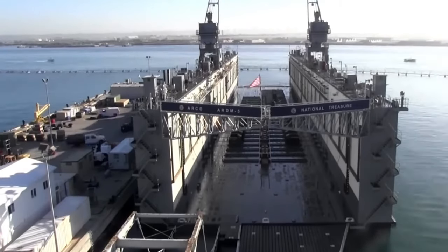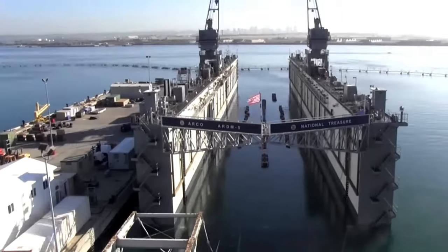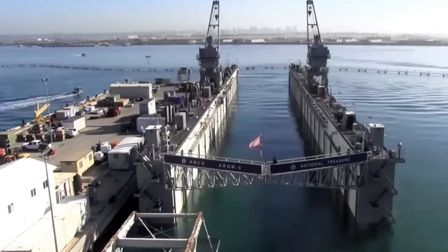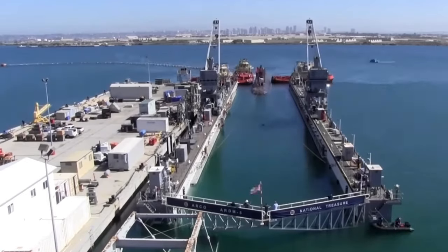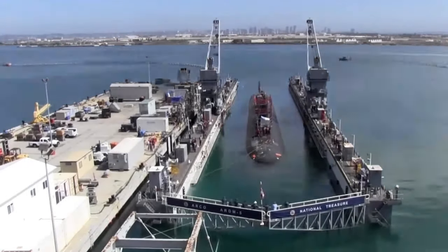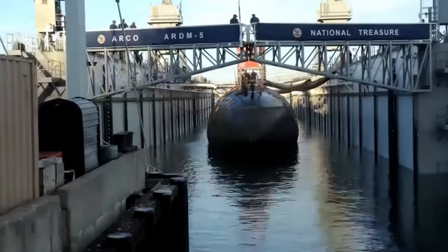With a floating dry dock, the walls contain ballast tanks much like a submarine. The tanks flood with water, which lowers the dock into the water. The vessel enters the dock, the ballast tanks are pumped, and this raises the vessel out of the water.